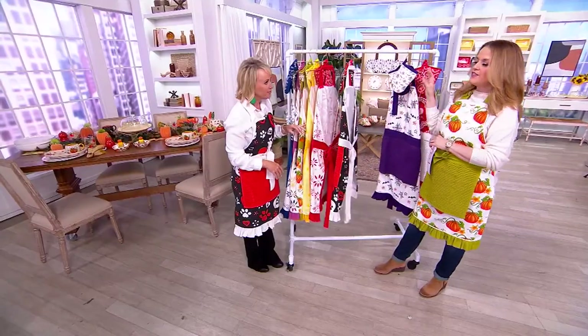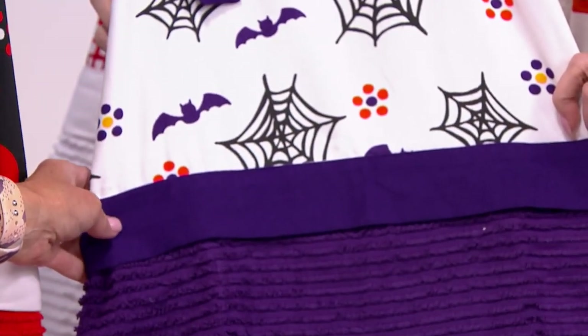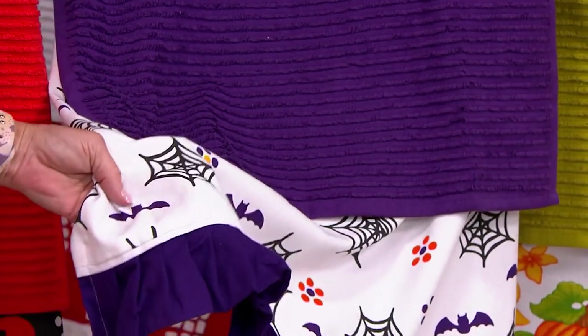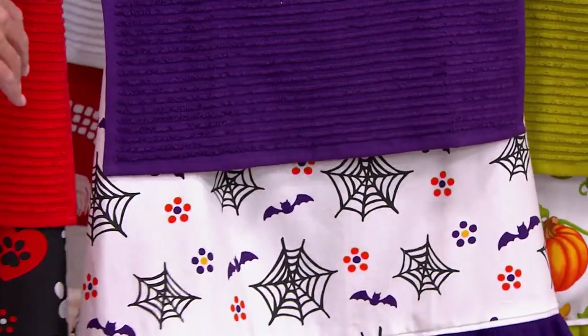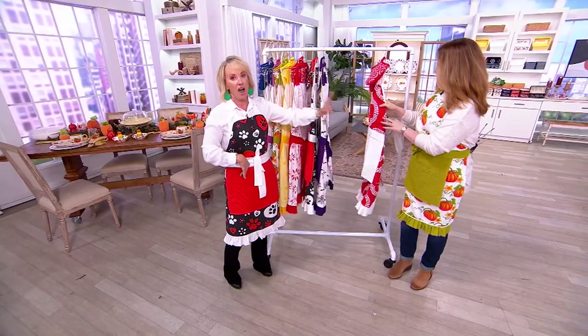We are getting the mitts, the towel, and the apron with the pocket. Rosina was wearing this all during In the Kitchen with David. The Bufetti is just super fun — I love the purple. Notice that the ruffle is color-coordinated; that matches the band and the towel. It would be so much easier just to do it all in one color, but these are designer. These are super fun. $400 left in the Bufetti.